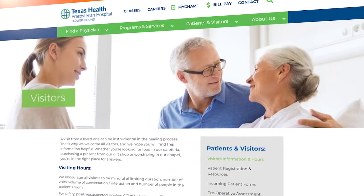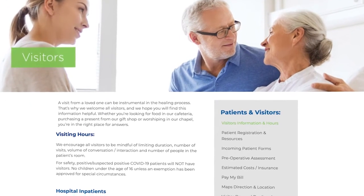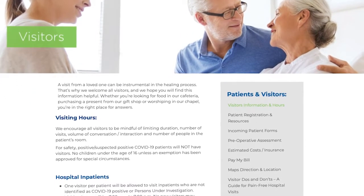Our goal at Texas Health Flower Mound is to create a relaxing and bonding atmosphere for infants and families. With that being said, our vigilance for the safety and well-being of our patients and family is a priority. Please be sure to check the Patients and Visitors section of our website before each visit, as COVID safety and visitation policies are updated regularly.